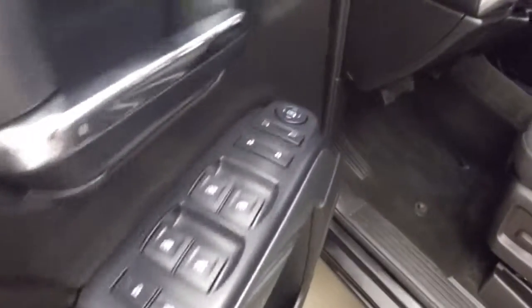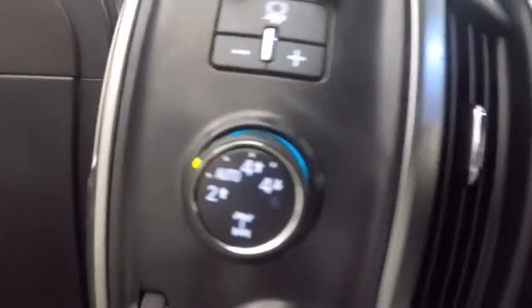Interior is in great shape. Closing the door. You have 4x4 control, cruise control, and Bluetooth stereo with information and menu buttons on the steering wheel.